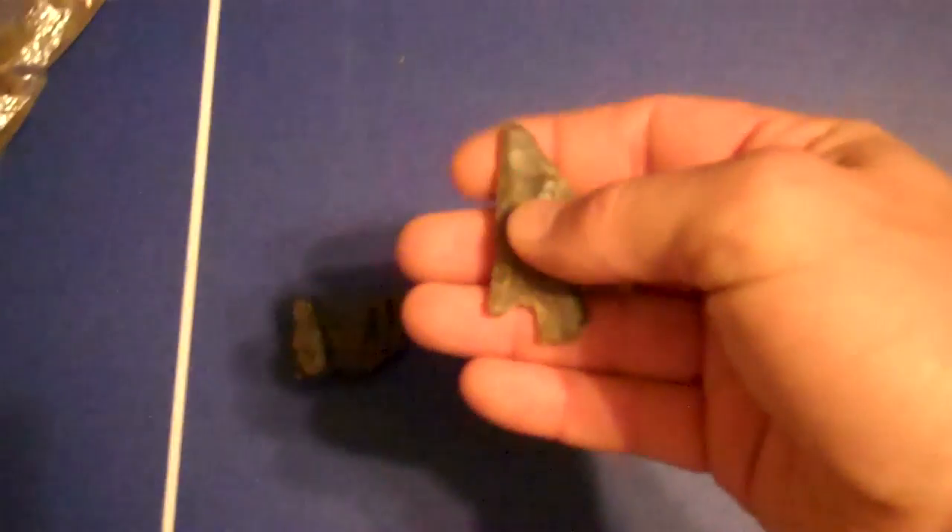Here's a broken base — I didn't get it on video because I knew it was broken when I saw it on top of the ground. It would've been a big old stem base point. Anyways, there's that.